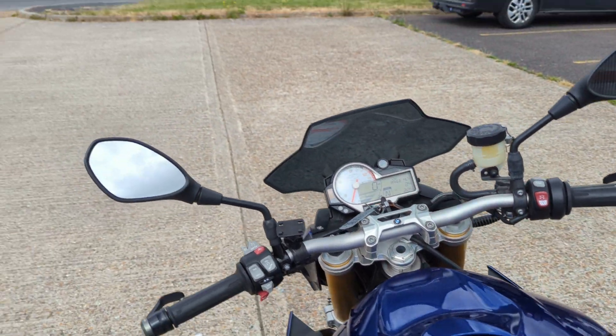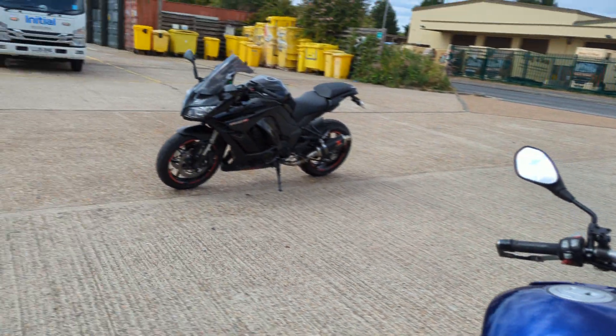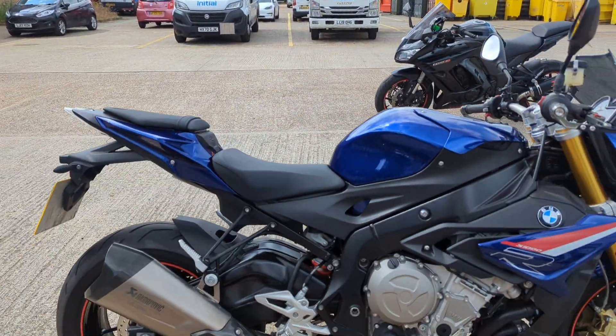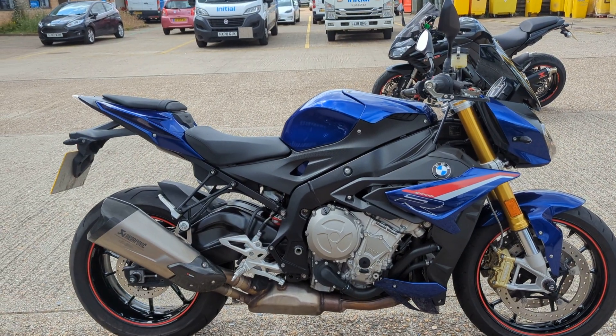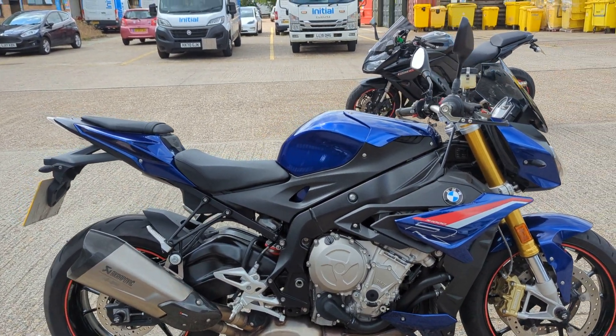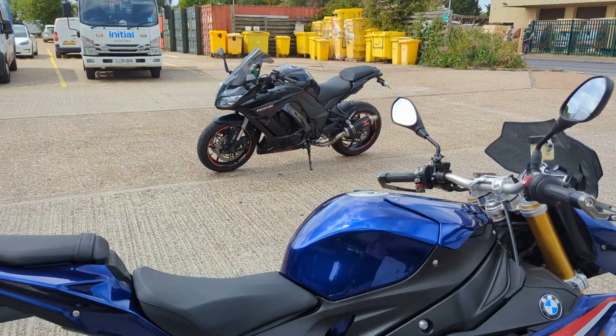Starts nicely, runs nicely. Got the gear shift assist pro as well. Great spec bike, great colour, great condition.